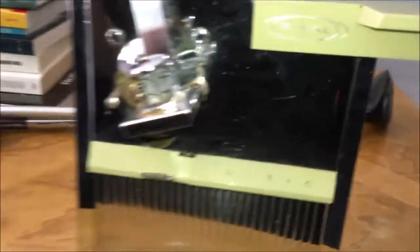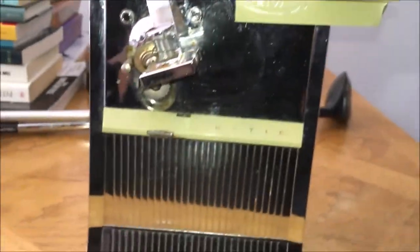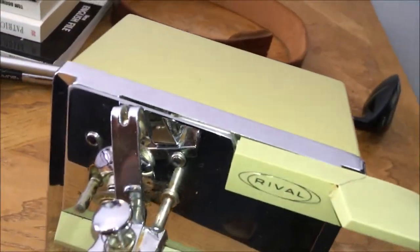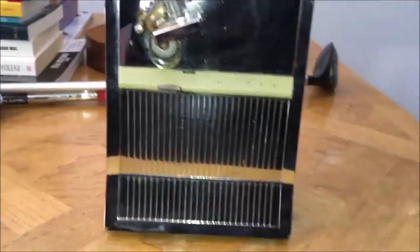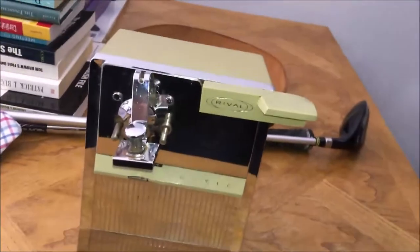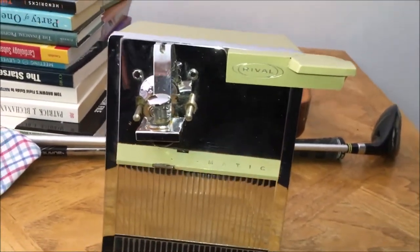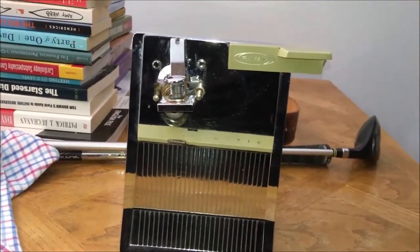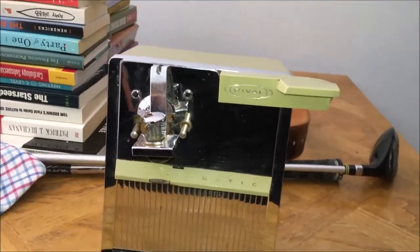Next up I got this Rival vintage electric can opener. It's pretty cool — it's got like a chrome front and it's green. It's pretty clean, I'm gonna give it a nice shine. The cord stores inside in the back. Overall good condition, paid four dollars. I don't know what it's gonna go for — maybe 20-30 bucks. Just thought it was cool, it's something interesting — I like vintage stuff.